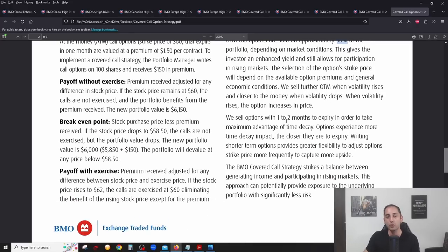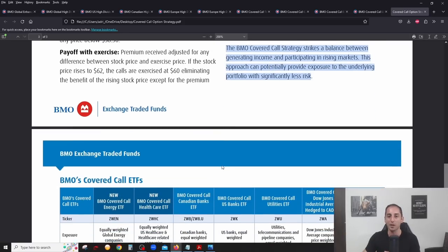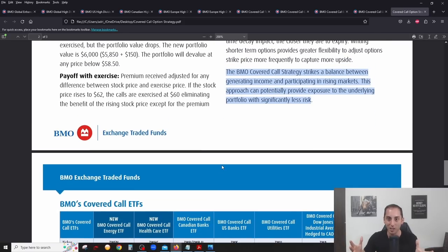They write one to two month to expiry call options — these are short-term options. The shorter the duration, the less chance they'll be exercised, so you're giving up less upside. This really summarizes BMO's covered call strategy: they try to strike a balance between generating extra income on top of dividends while still participating in rising markets.